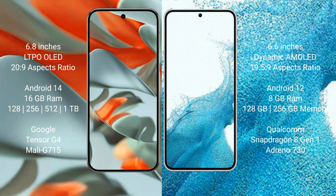The Google Pixel 9 Pro XL runs on the Android 14 operating system. The Samsung Galaxy S22 Plus runs on the Android operating system. The Google Pixel 9 Pro XL comes with 16GB RAM and 128GB, 256GB, or 512GB internal storage options.